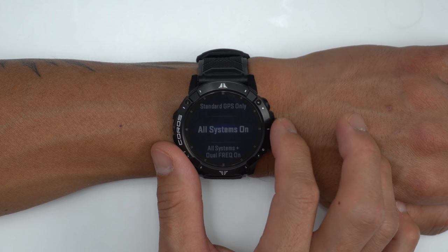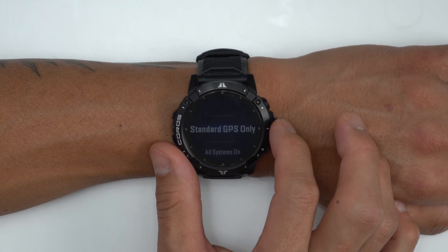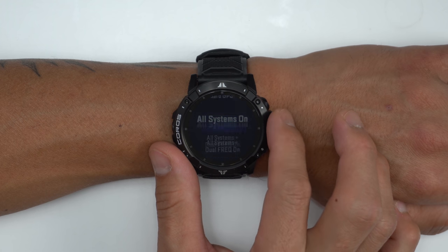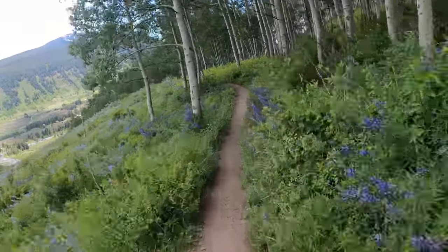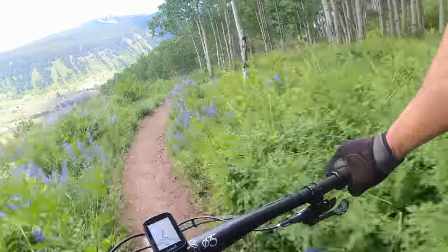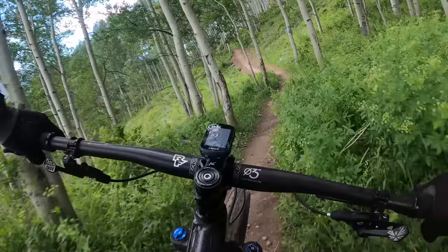Not only that, they also have a dual frequency mode which allows the watch to communicate with satellites on two concurrent frequencies at the same time, which leads to even higher accuracy. And in regards to whether or not leveraging all those satellite systems actually translates into higher accuracy, I have some pretty fun examples where I took the Vertex 2 to the high alpine of Crested Butte to see what it can do, so definitely stick around for that info.